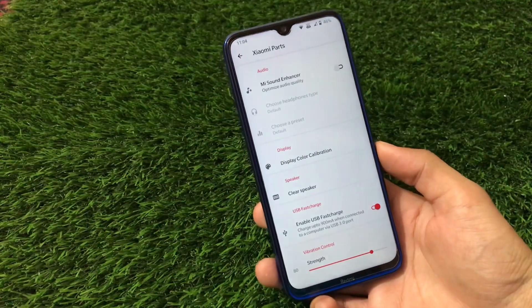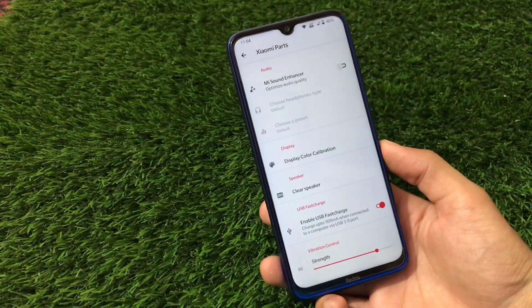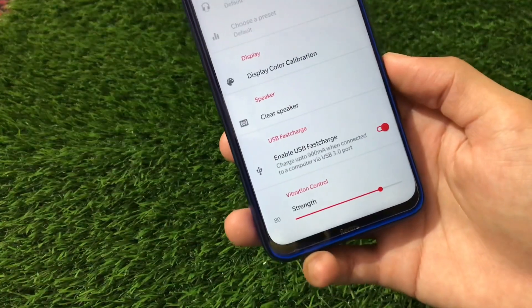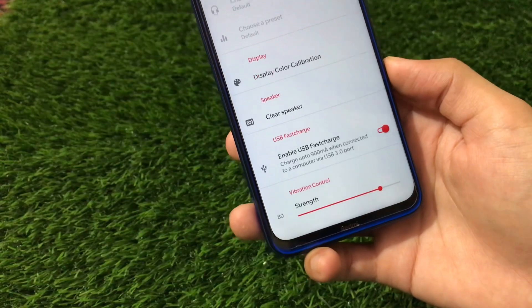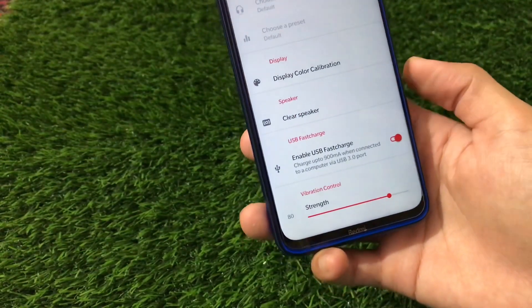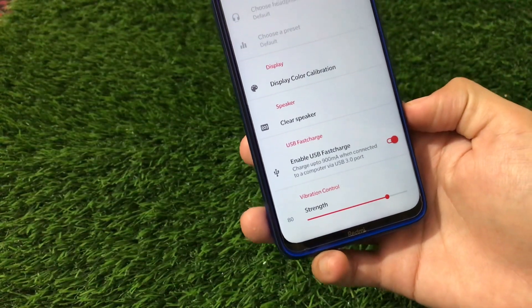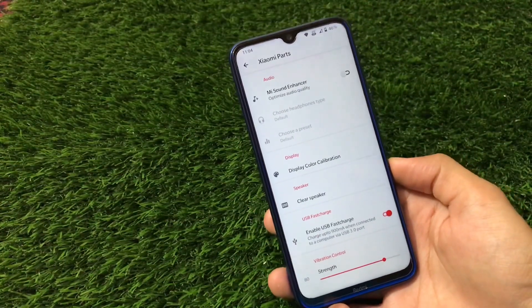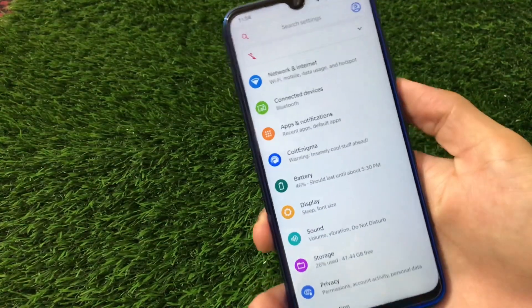In Xiaomi parts we have extra features now available that were not present before — we have the USB fast charge option enabled. These features were present on some other devices like the Redmi Note 9 Pro, but the Redmi Note 8 has now got this option. So those features are available right now if you want to try it out.